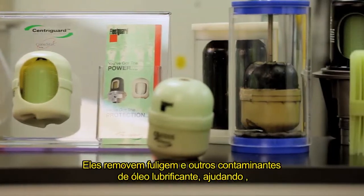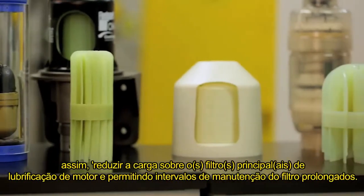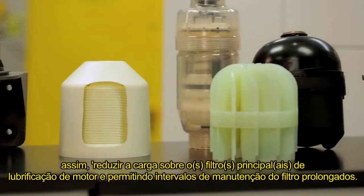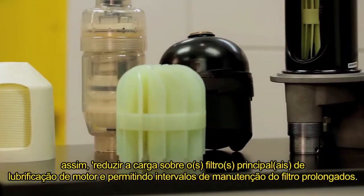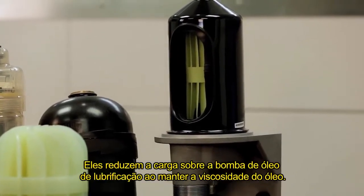They remove soot and other contaminants from lube oil, thereby helping reduce the load on the engine main lube filter and enabling extended filter service intervals. They also reduce the load on the lube oil pump by maintaining the viscosity of the oil.